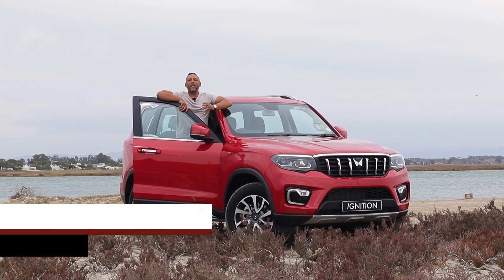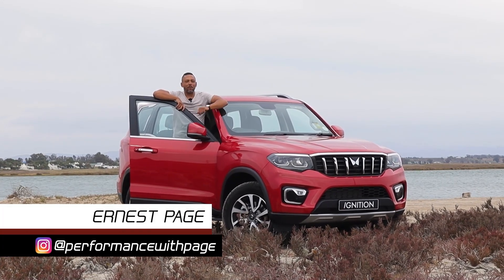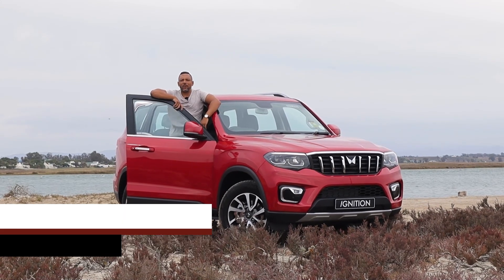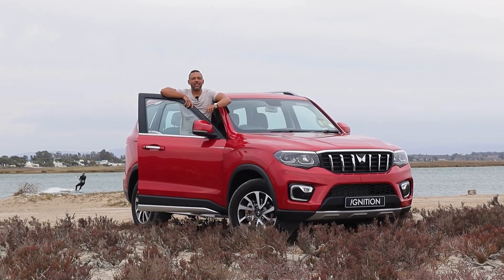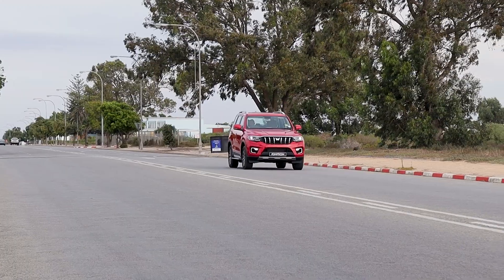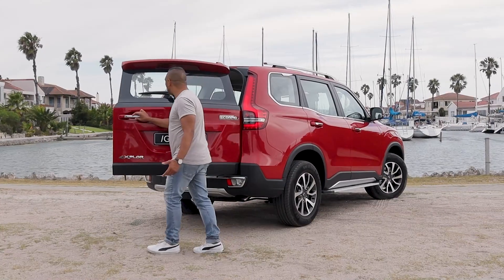We are touring a very windy west coast in the brand new Mahindra Scorpio N. They say it's better than the old one to the nth degree, and we're going to be driving it, giving you a tour and doing some off-road driving as well. Let's go.